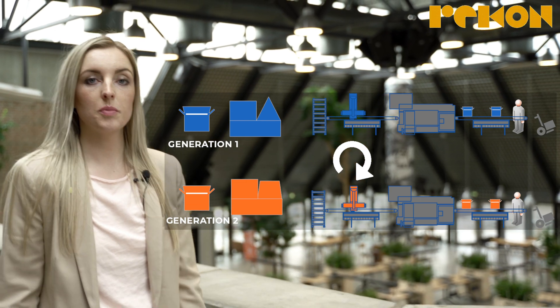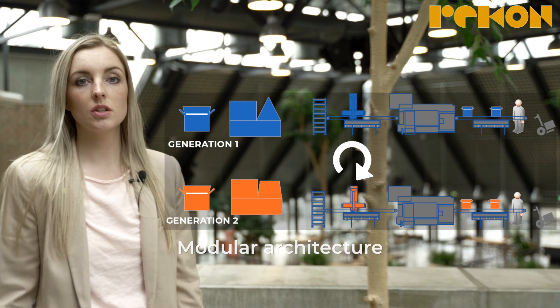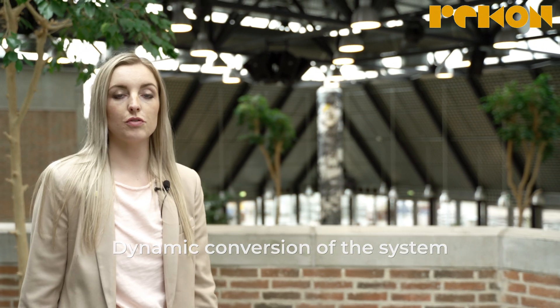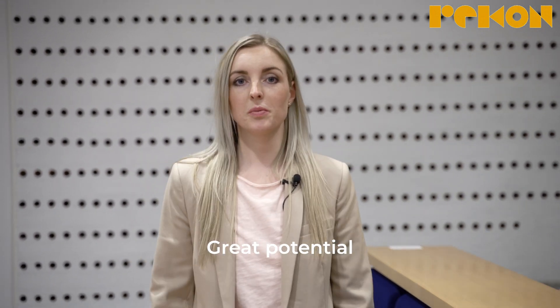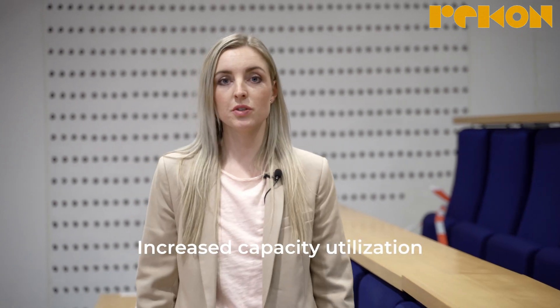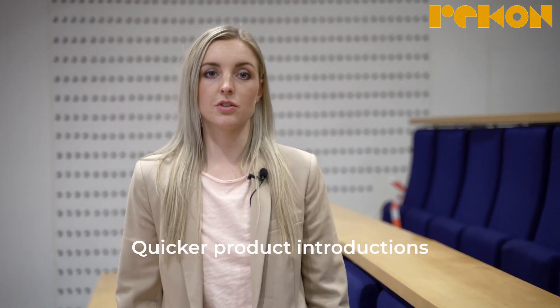The reconfigurability of a manufacturing system is achieved by a modular system architecture and well-defined interfaces to provide dynamic conversion of capacity and functionality. Experience from different cases shows great potential in reconfigurable manufacturing systems — for instance, reduced changeover times, increased capacity utilization and quicker product introductions.